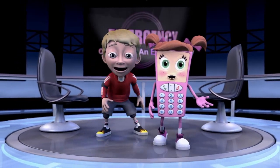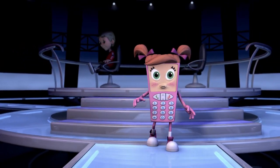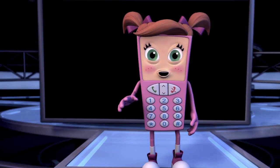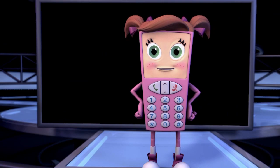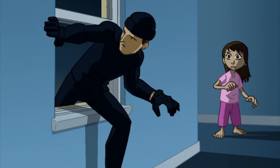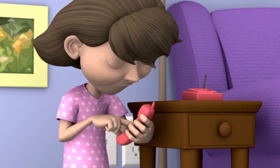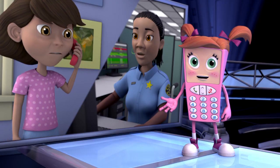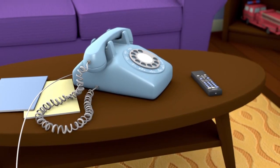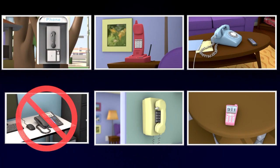Lots of real boys and girls just like Josh and Maria have helped out in real emergencies — you can make a difference. Before dialing 911, make sure it's a true emergency. And if you're ever not sure if something is an emergency, go ahead and call 911 just to be safe. You can use lots of different phones: pay phones, cell phones, phones with curly cords, and cordless phones. But remember, if the power goes out, some of these phones may not work.